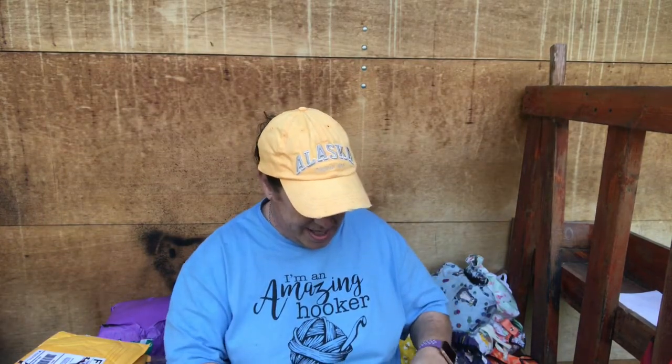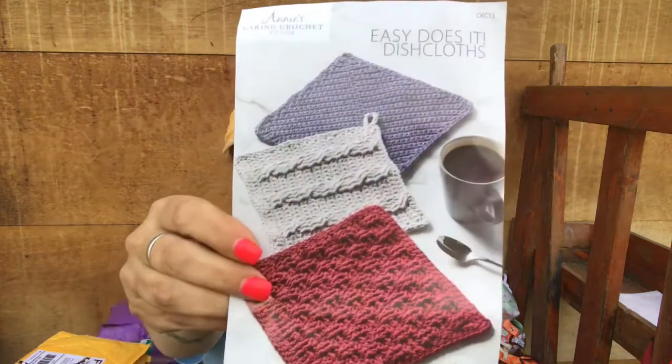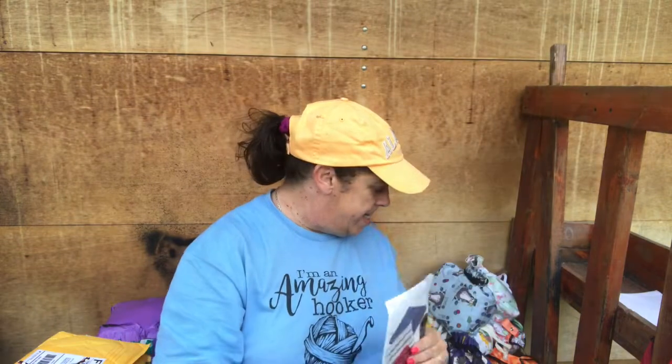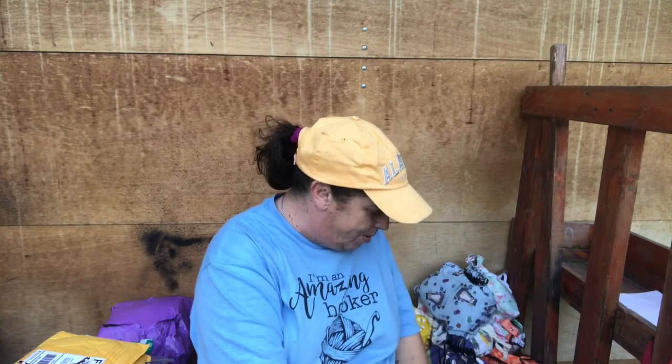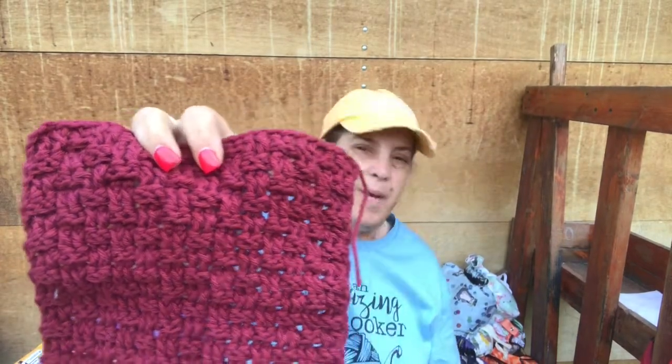This one is from the Annie's Caring Crochet Kit Club, and I'm making washcloths for Cheri's house. These are the patterns that I have, and I think I only have two or three made, so I'm going to pull one out.